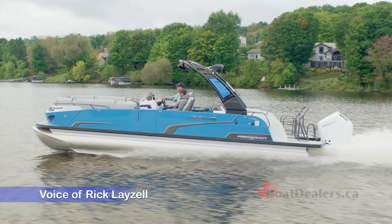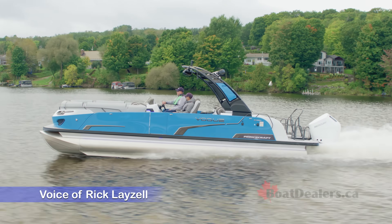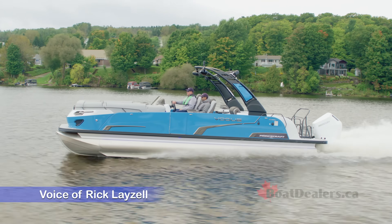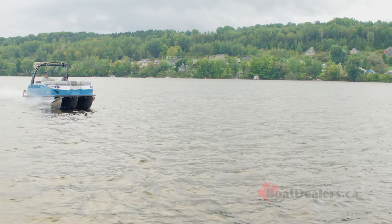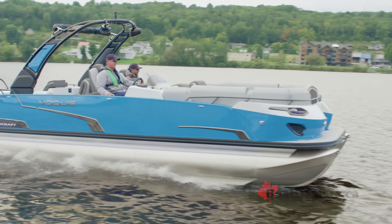This is an exciting opportunity, folks. Introducing to you today the 2024 Vogue 27 XT, the flagship pontoon from Canada's Princecraft Boats. For BoatDealers.ca, this is Rick Laisel.